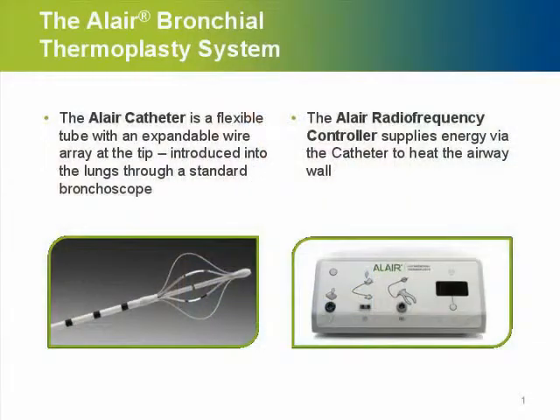The Alair Bronchial Thermoplasty System is a pretty straightforward, easy system that consists of an Alair radio frequency controller that delivers the energy, and on the other hand you have to connect it to the Alair catheter, which is a flexible basket catheter that can be delivered through any flexible bronchoscope.